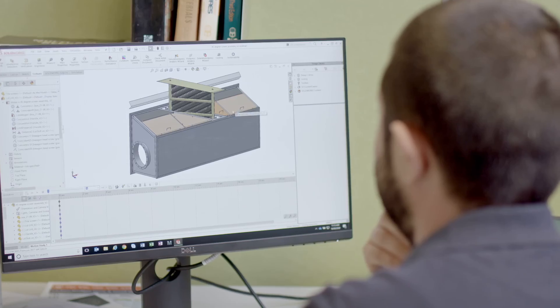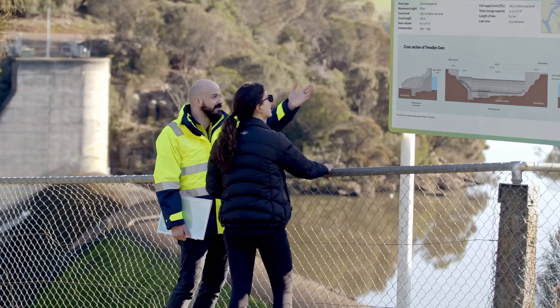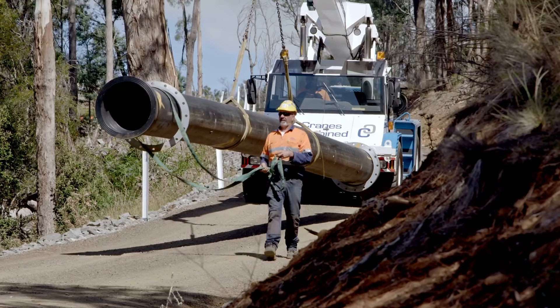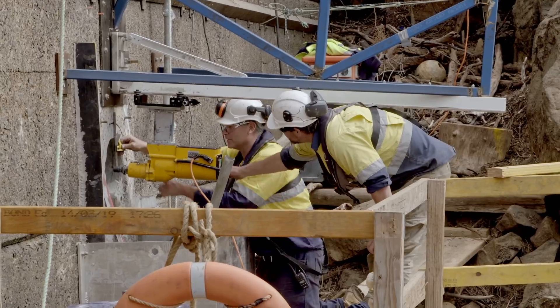Using science, technology, engineering and maths, our people working in teams developed a solution to help eels migrate past the dam. If you've ever wondered how STEM skills will be useful for a career, just keep watching.